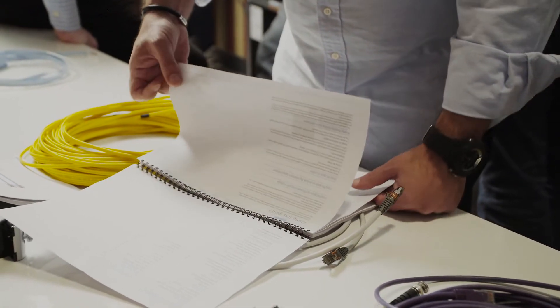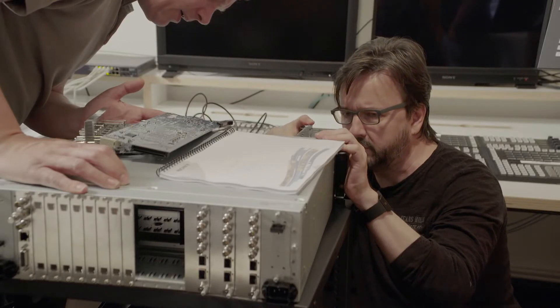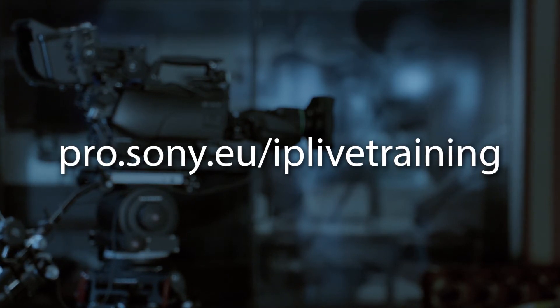Working with Juniper Networks, we have tailored a dedicated course designed for broadcast engineers, systems integrators, and media network architects. If you are planning on building or supporting an IP live production system, I recommend booking on to this course. Visit pro.sony.eu/IP-live-training.